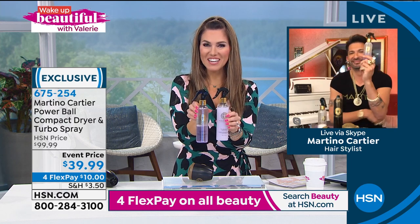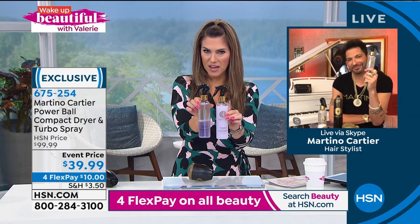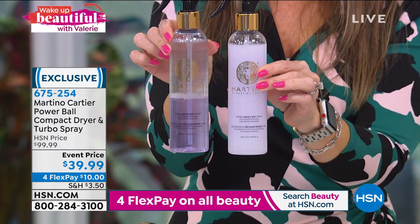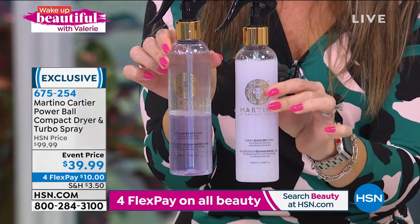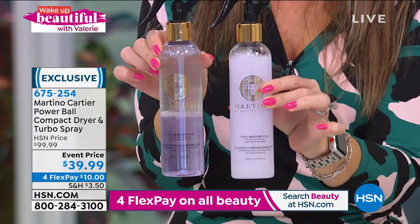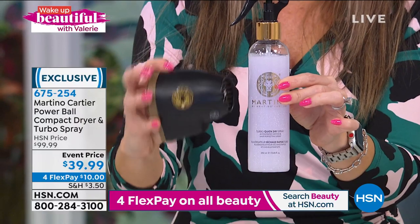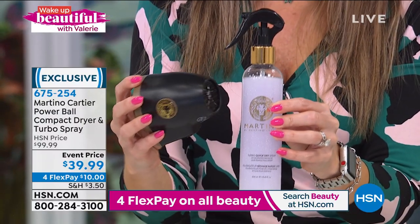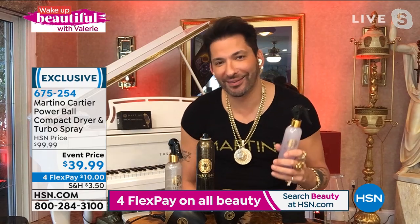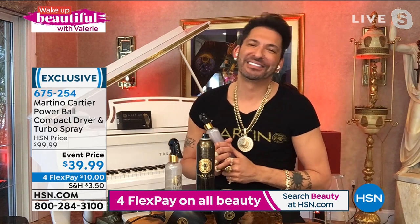You will feel the difference the very first time you use it. Just to show you the dual phase as it separates — that's how it sits in your vanity. Then you shake it to activate it and it becomes all one color, and that's when you apply it. This is more expensive on HSN.com. You're buying it for less than the price of the spray alone and also getting the Powerball compact dryer. There are 300 of these sets left at this deal — this will be officially sold out. Stay in the ordering process. Martino, we'll see you hopefully next week or the week after.